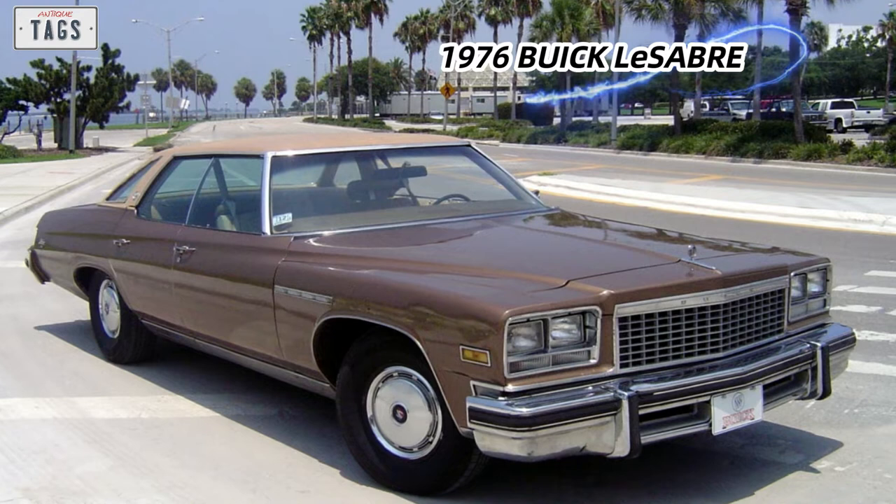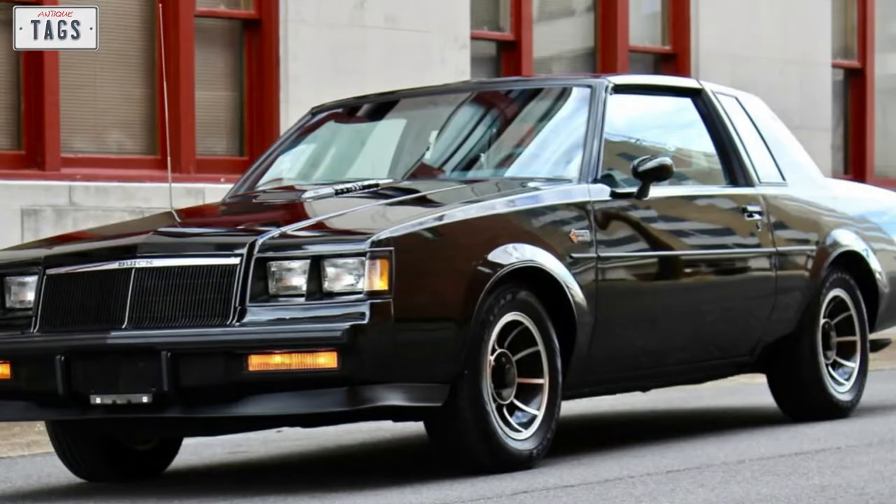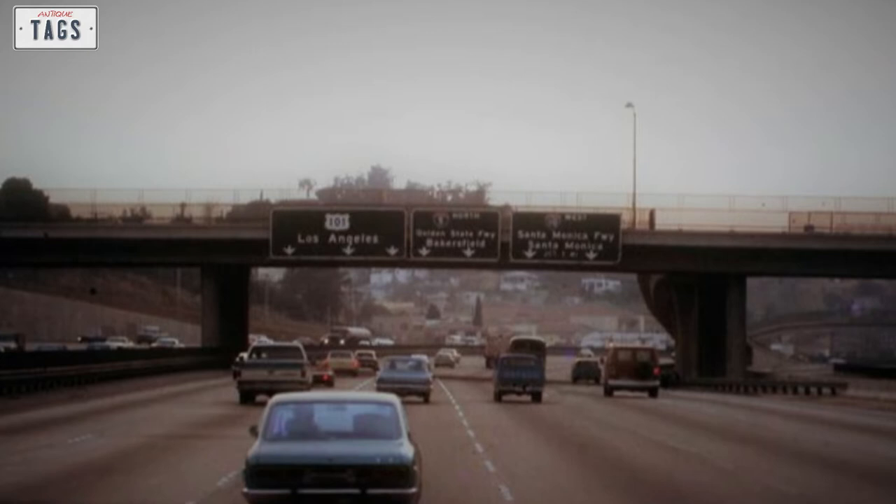Buick had an increasingly stereotypical old man's car image. A new line of turbocharged V6s came out, which led up to the Regal-based Grand National of the 1980s. Determined to convince the world that Buick was no longer an elderly person's car, Royce's team worked with product planners Don Sullivan, Tom Patrick, and Jay Qualman.